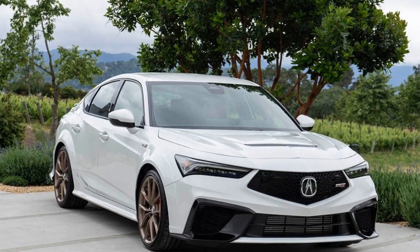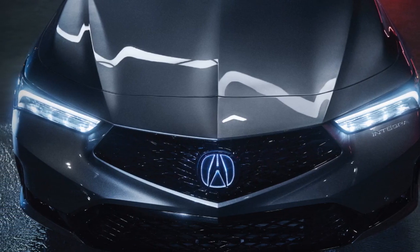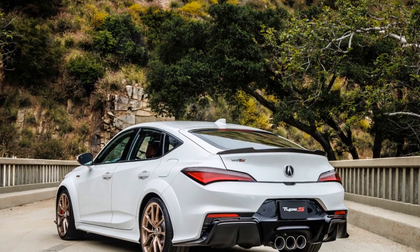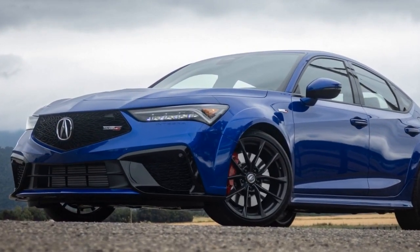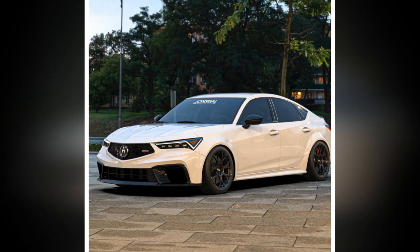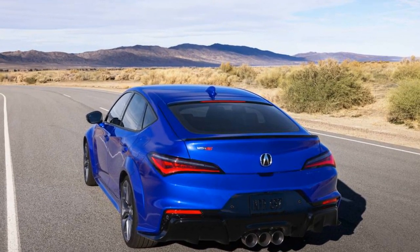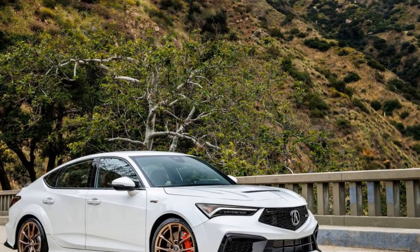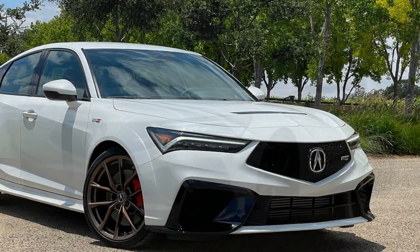Cons of the 2024 Acura Integra. 1. Limited engine options — the Integra only offers a single engine option, which may disappoint buyers seeking more variety in powertrains. 2. Competitive segment — the compact sports sedan segment is highly competitive with several strong contenders, and the Integra will need to prove itself against established rivals. 3. Potentially high price — Acura's reputation for luxury and quality could mean a higher price tag compared to some competitors. 4. Fuel efficiency — while the performance is impressive, some competitors offer better fuel efficiency, which may be a consideration for budget-conscious buyers. 5. Limited cargo space — compact sedans often sacrifice cargo space for style and performance, and the Integra may not be the best choice for those who require a lot of cargo capacity.